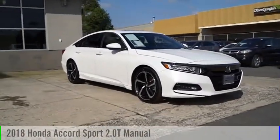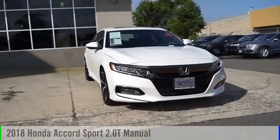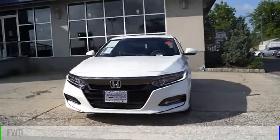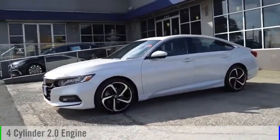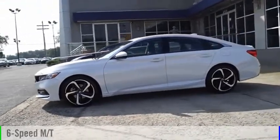We are pleased to show you the 2018 Accord. This vehicle is powered by a front-wheel drive, four-cylinder, 2.0-liter engine, and comes with a six-speed manual transmission.